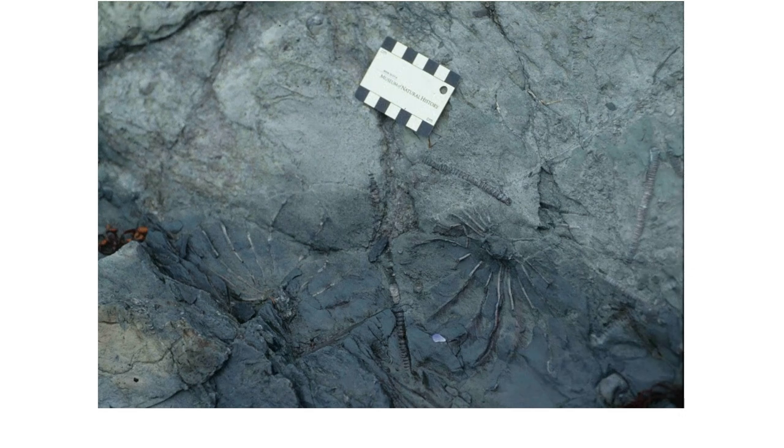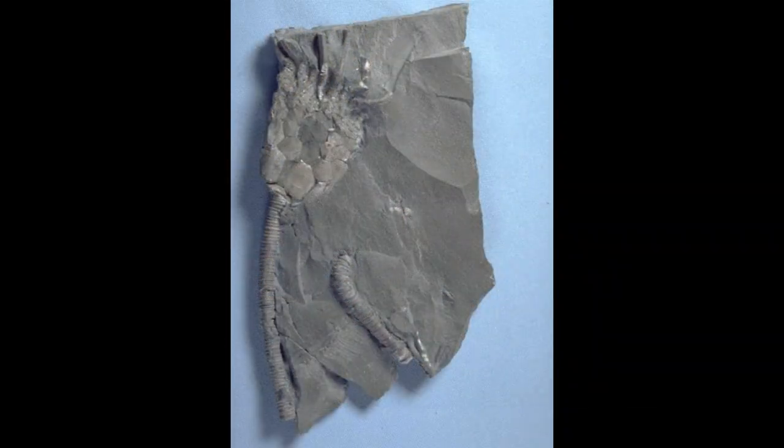Fossil crinoids can be found in the rocks further down the coast. Crinoids are also known as sea lilies and resemble plants, being attached to the seafloor, but they are actually animals distantly related to today's starfish and sea urchins. Complete crinoids are rare, but pieces of the stems are more common.